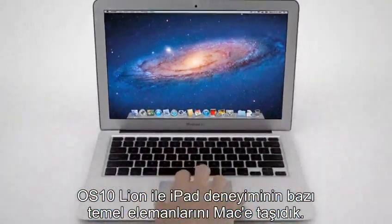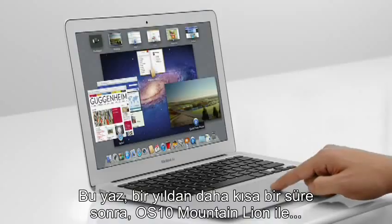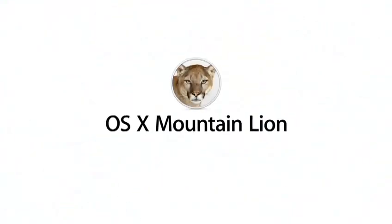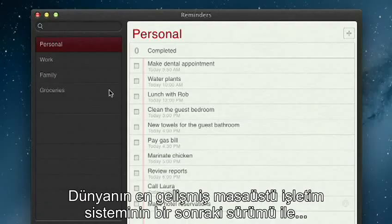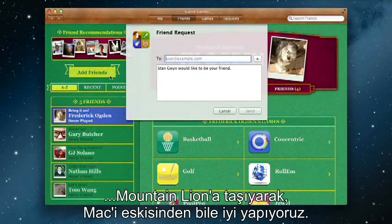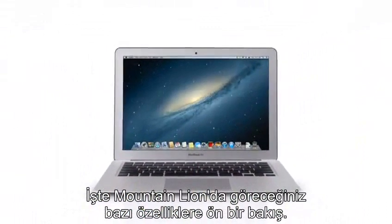With OS X Lion, we brought some of the fundamental elements of the iPad experience to the Mac. This summer, less than a year later, we're taking that experience even further with OS X Mountain Lion, the next release of the world's most advanced desktop operating system. By bringing some of the most popular features from iPad and iPhone to Mountain Lion, we're making the Mac better than ever. Here's a sneak peek at some of the new features you'll be seeing in Mountain Lion.